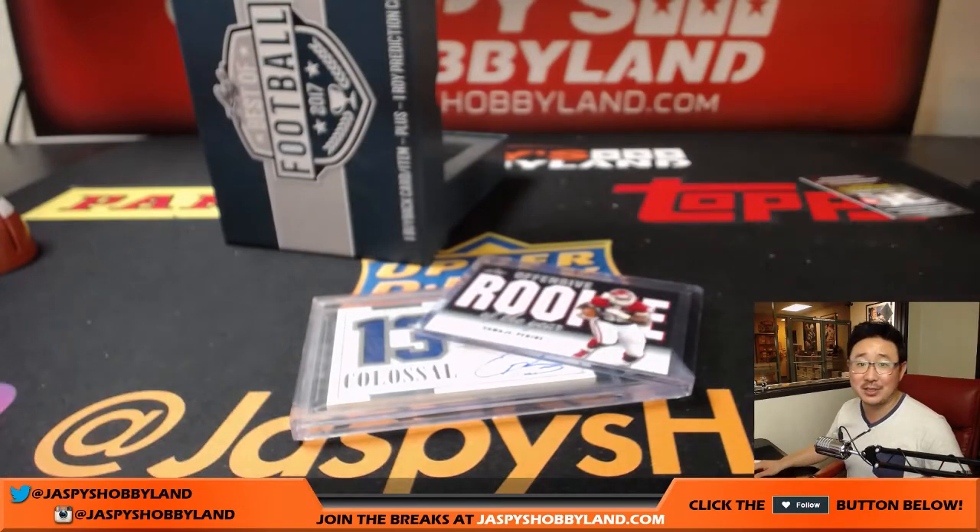Daniel Patera gets the box. Thanks everyone. Joe for jazbeeshobbyland.com. We'll see you next time. Bye-bye.